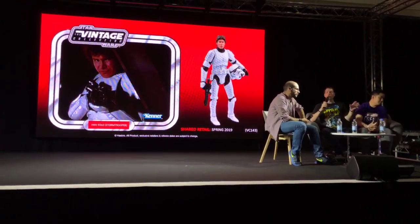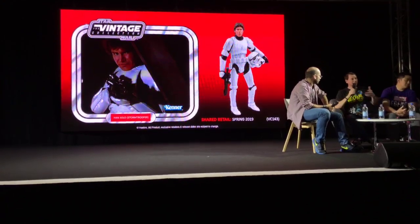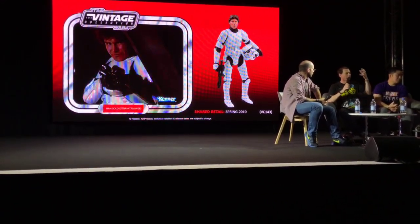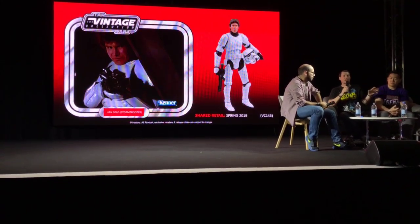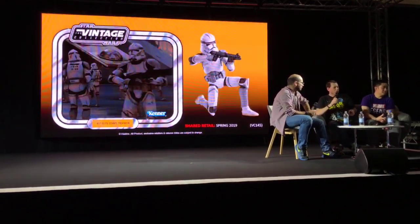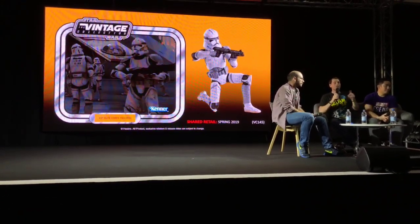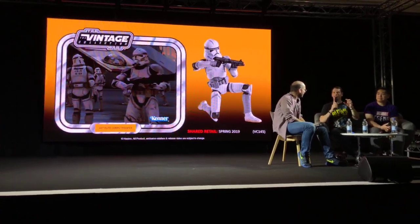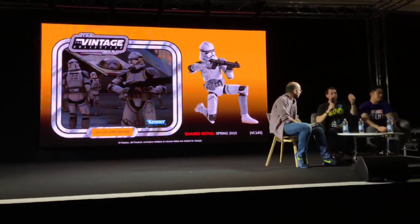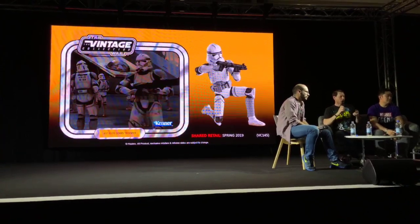Vintage figures: also revealed at New York Comic-Con, another shared retail exclusive — Han Solo in his Trooper Disguise. We've gotten the tooling right and applied the photo-real deco to the head, so this is now the quintessential Han Trooper Disguise vintage figure coming out in 2019. Also revealed: our 41st Elite Corps Trooper. This is our third attempt at this figure. First time we had the deco wrong, released it a second time and the gray deco on the legs and arms was still wrong. Third time we're getting it right — on a vintage card back in 2019 at shared retail.